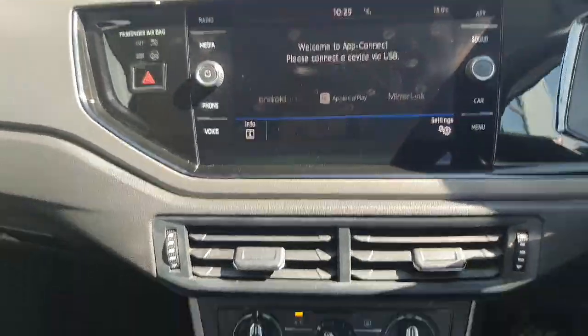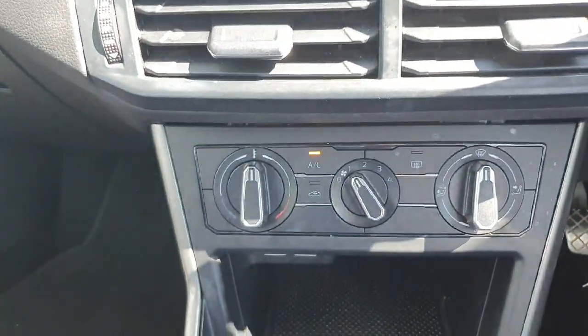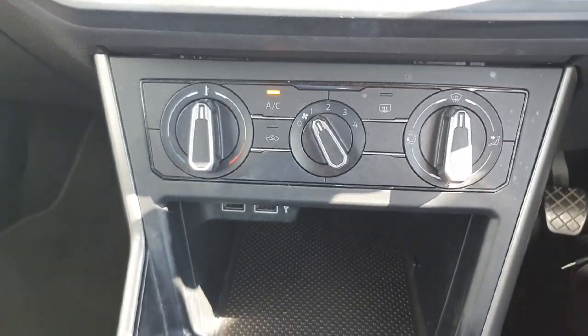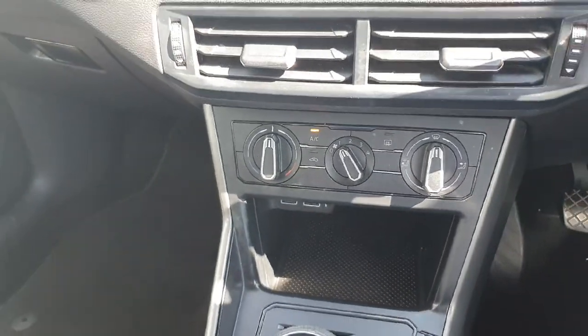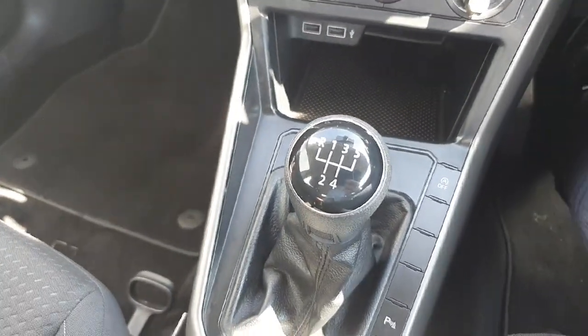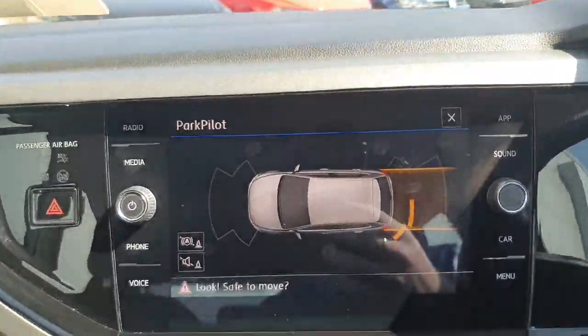If we slide down, we have our controls for our AC. We have our left dial to control the temperature, the middle for the fan speed, and then the right to control whereabouts the heat's going. This one has AC to keep you nice and cool during these hot summer days. It's a five speed manual gearbox producing 65 horsepower, and if we stick it into reverse you can see we have front and back parking sensors.